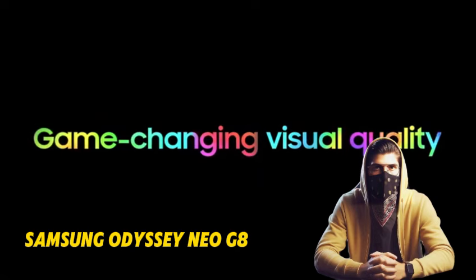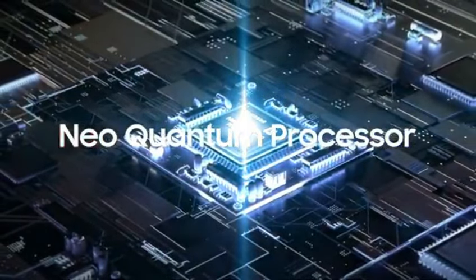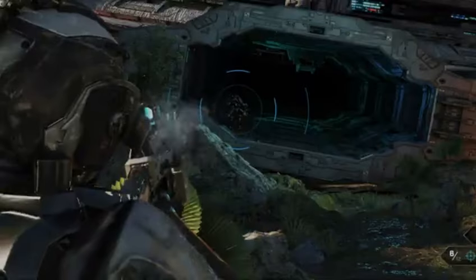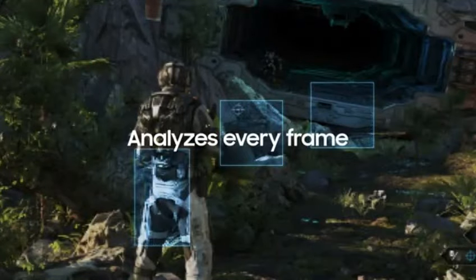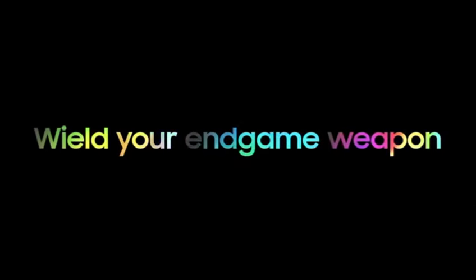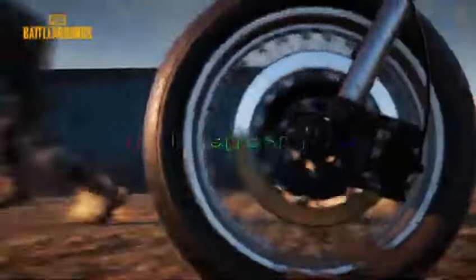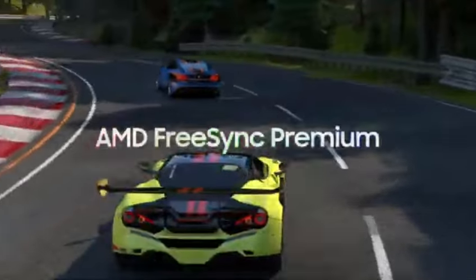Number 2: Samsung Odyssey Neo G8. The Samsung Odyssey Neo G8 S32BG85 is the greatest 32-inch monitor we've examined. It's a terrific high-end display with a lot of gaming capabilities, and it's also the best 32-inch gaming monitor. Its 4K resolution allows you to see a lot of detail, and its 240Hz refresh rate makes it excellent for high refresh rate gaming. Its rapid response time makes motion appear fluid, which is great for games with fast-moving objects. Even if you don't intend to use it for gaming, the Neo G8 provides a great HDR experience that outperforms other displays. It has an excellent native contrast ratio, and the Mini-LED local dimming feature helps to boost contrast even further.